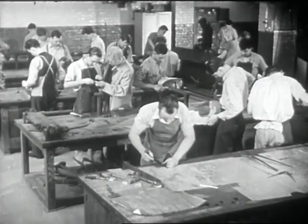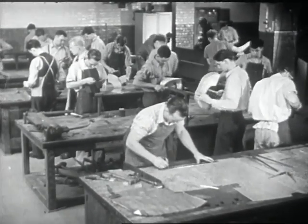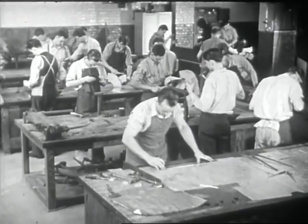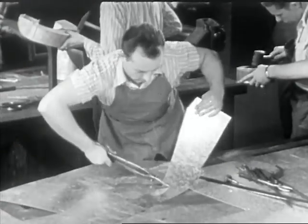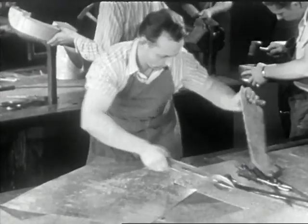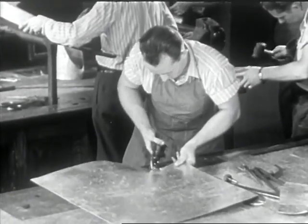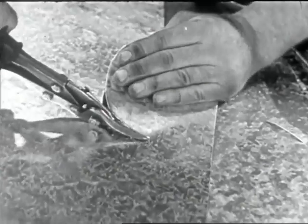Many public trade schools have both day and night classes in sheet metal work. There are also some reliable private trade schools offering such courses. You will find instruction of this nature extremely valuable if you decide to become a sheet metal worker. You will learn first to use the simpler tools of the trade, such as the hand shears or snips. Later, you will learn to operate hand and power machines for shearing and trimming metal.